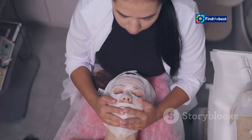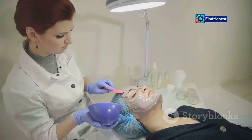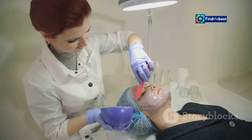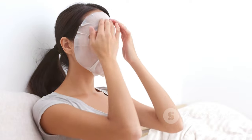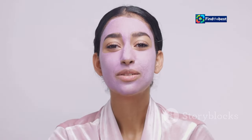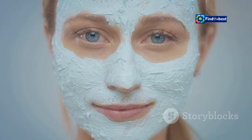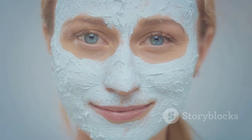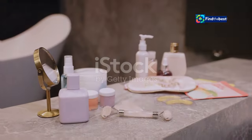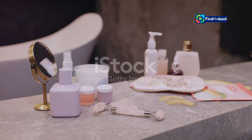For Jessica, a makeup artist, the BioDance mask has become a staple in her kit. "I use it on my clients before big events and it instantly gives them that coveted dewy, healthy glow. It's like a mini facial in a mask." These are just a few of the countless positive experiences shared by BioDance users worldwide, making it a firm favorite among skincare enthusiasts of all ages and skin types.